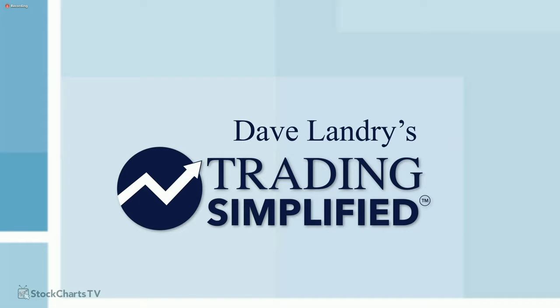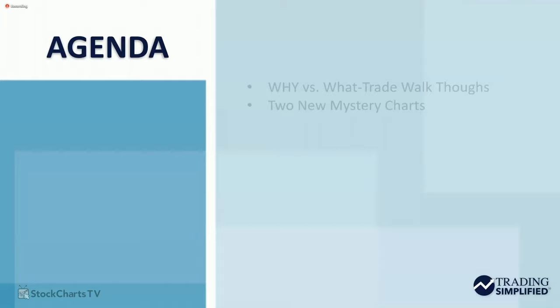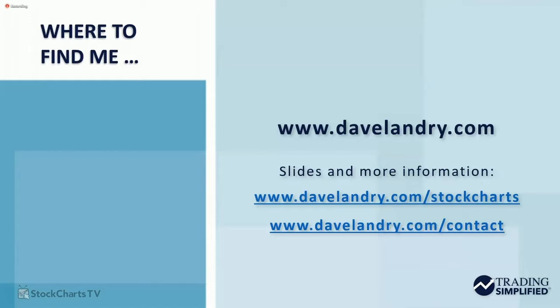Hello everyone, Dave Landry here and this is Trading Simplified. This is our 11th episode — time is flying by. So what are we going to talk about? We covered a little bit of everything so far, but I think it's important for me to go back and explain to you why I picked certain setups and what I was thinking at that time, versus just showing you, 'I picked this one and look how great it is.' And then we have two new mystery charts. I'm going to walk through as many of those as we can get through over the next 20-something minutes.